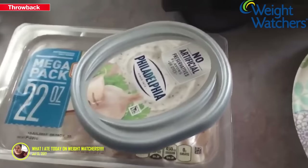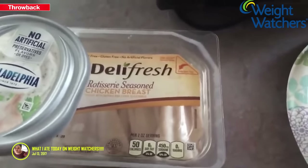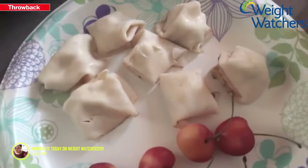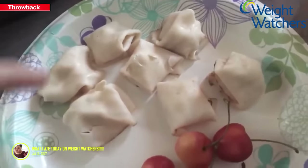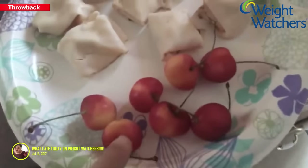The next thing I'll eat is chicken breast lunch meat with garlic and herb cream cheese. I put a little bit of cream cheese in the middle of each chicken slice. I'm also having some cherries. I know it looks a little weird but it tastes really good.